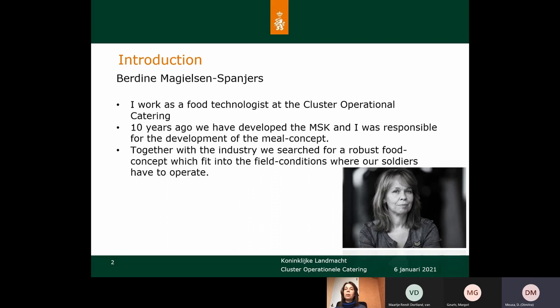More than 10 years ago we developed the MSK, the Mobile Satellite Kitchen, and at that time I was responsible for the development of the meal concept. We did it together with the industry and we searched for robust food concepts so it would provide good food in the field under all the conditions where our soldiers have to operate.